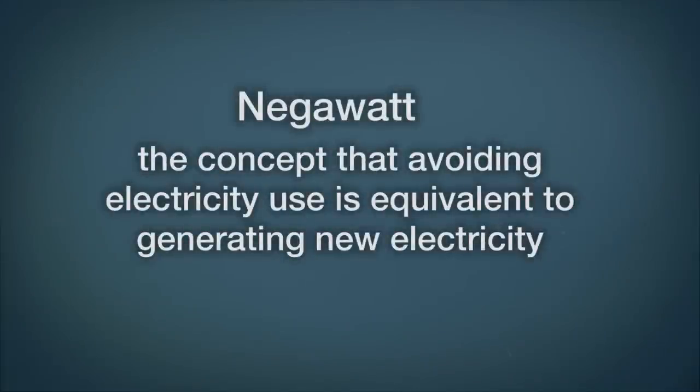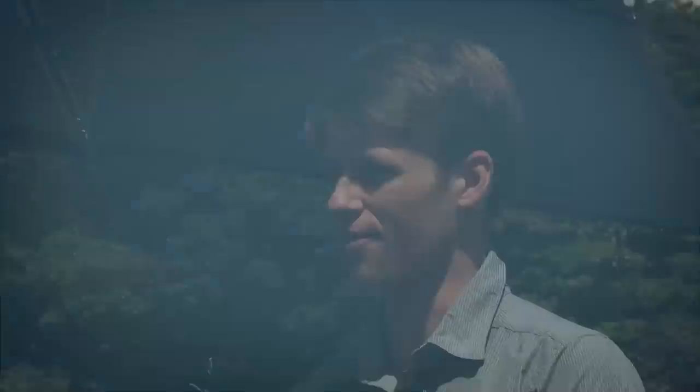We haven't introduced the negawatt — a term that Amory Lovins among others uses. Amory Lovins coined the term. It's just the opposite of a megawatt: rather than producing a megawatt, you reduce your consumption by a megawatt. It's an extremely valuable idea. So the outcome is the same — the outcome is the same.